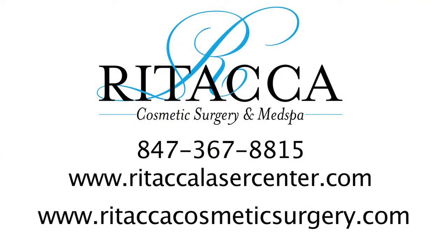Call Ritaka Cosmetic Surgery and Med Spa today to schedule your free platelet-rich plasma facial consultation, or visit us online at www.RitakaLaserCenter.com.